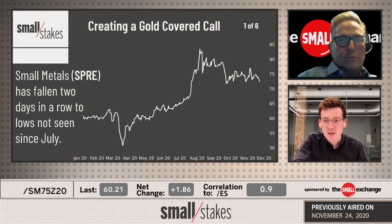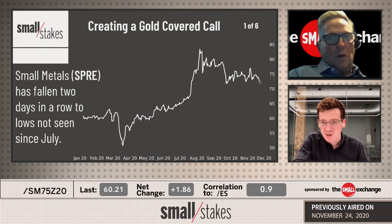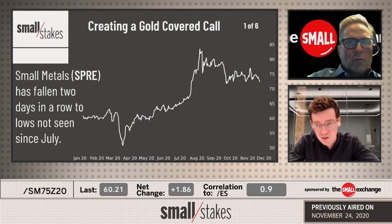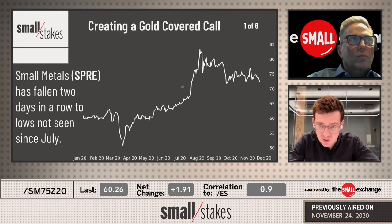Actually at prices now around $70. This chart is as of yesterday. If you're looking at it as of today, on Tuesday the 24th of November, markets are actually back down to about $70 — prices we haven't seen since July.